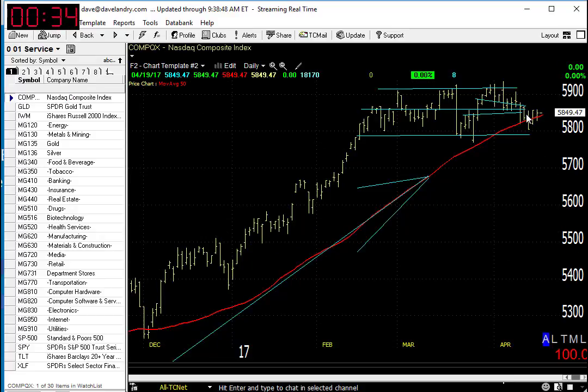Take a look at the NASDAQ. Speaking of sideways — as you can see, sideways as of late, but holding right above its 50-day moving average and off to a good start today. Also, not too far away from all-time highs. So far, so good.